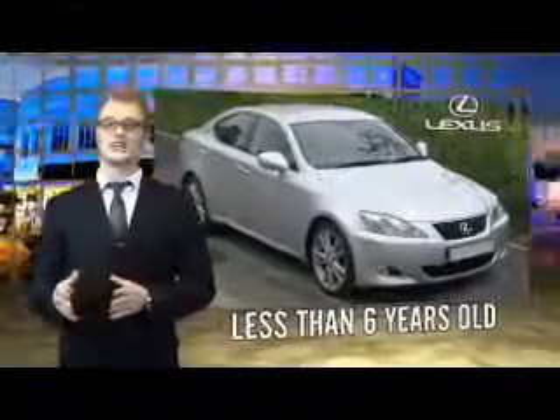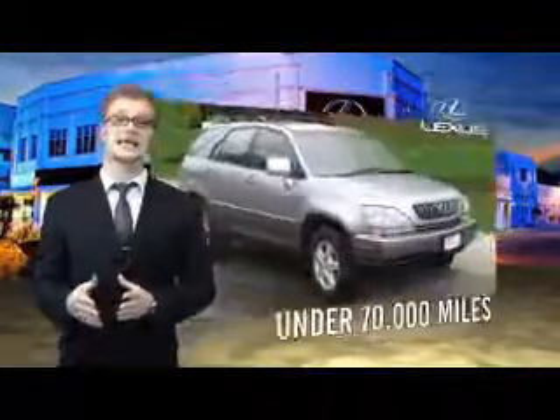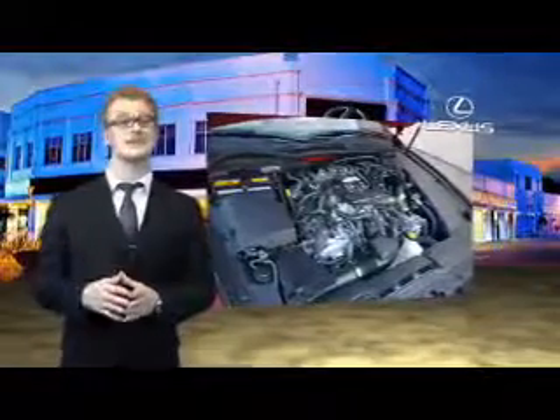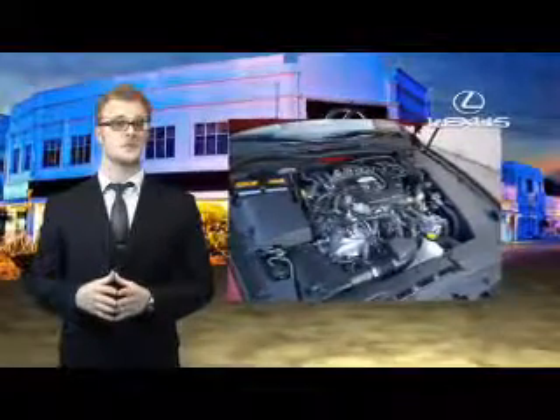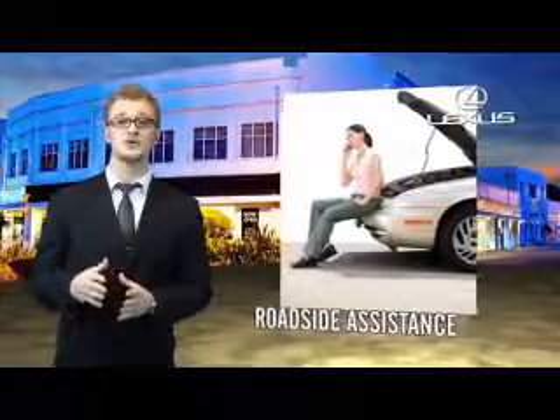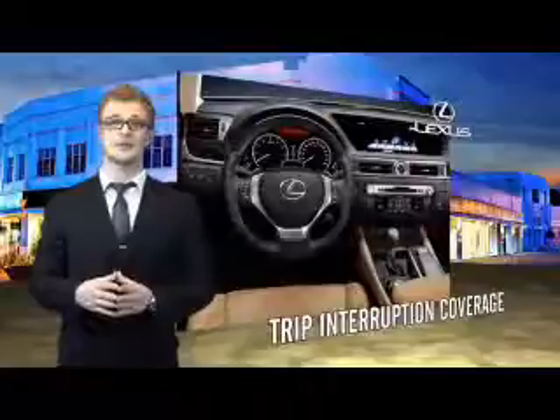Drive in class with our reconditioned pre-owned Lexus. Each vehicle has been hand-selected and backed by a three-year, 100,000 total vehicle mile warranty. Our customers can drive away knowing their vehicle has passed a comprehensive 161-point inspection by a Lexus-trained technician, and customer care benefits even include your first basic service for free. You can own luxury and style with a certified pre-owned Lexus.